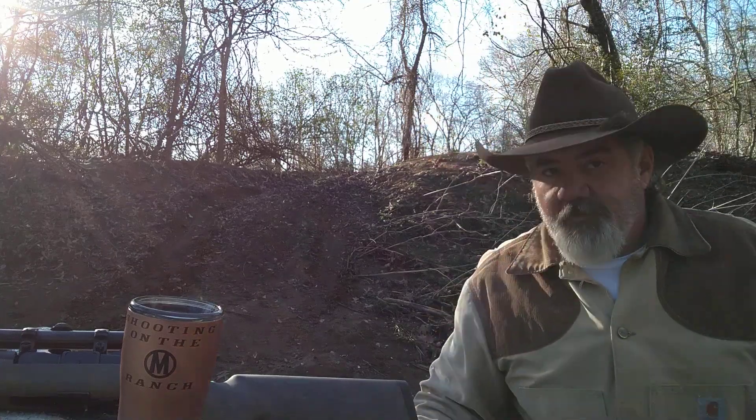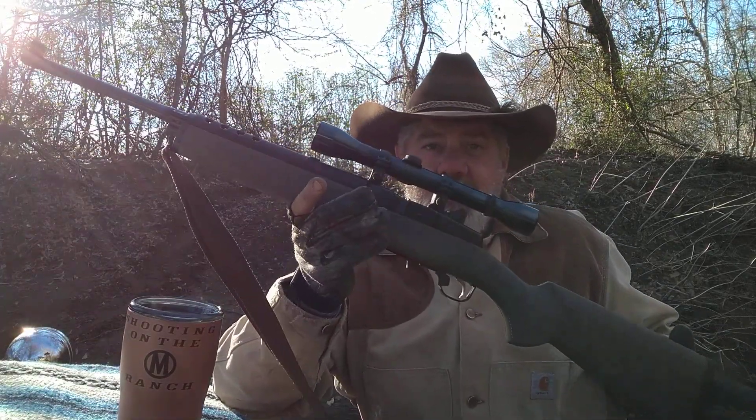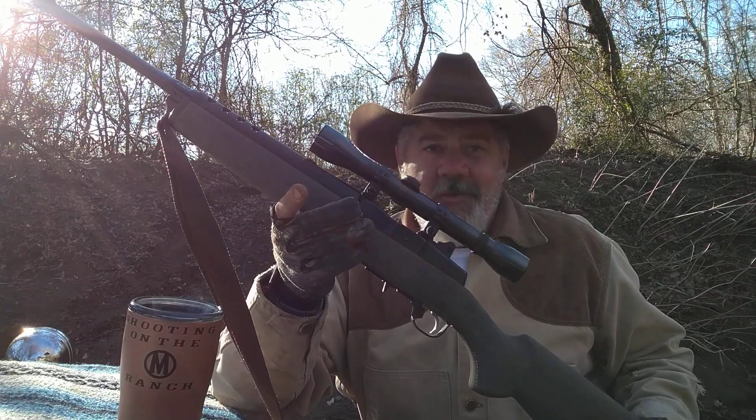Hello, welcome back to shooting on the Circle M Ranch. I'm going to do a little short video. I went and bought me a new gun. I have shot it quite a bit. This is the Ruger Mini-14 and the 5.56 NATO barrel.